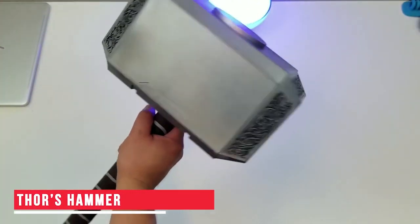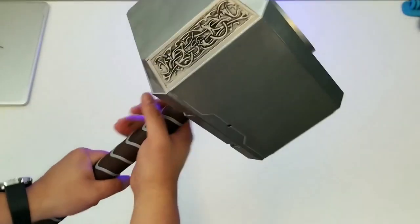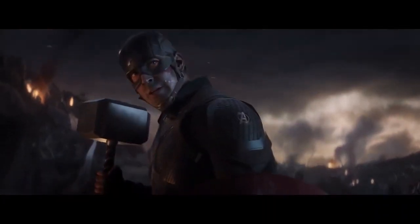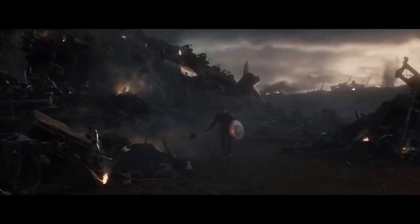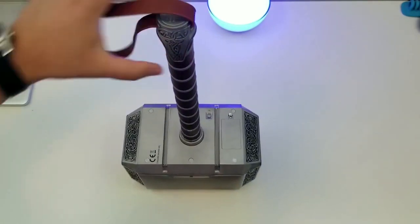Thor's Hammer — Our next gadget could be another important addition to your collection of weapons used by Marvel superheroes. We have for you the mighty Thor's Hammer. Remember how Captain America had used Thor's Mjolnir to fight Thanos in the last Avengers movie? If you remember the scene, tell us in the comments down below. It's time for you to use this special tool the next time you wish to dress up like Thor for an event. You can buy it using the link in the description.